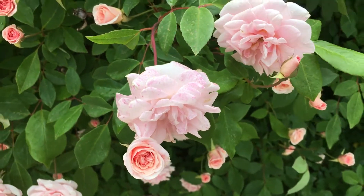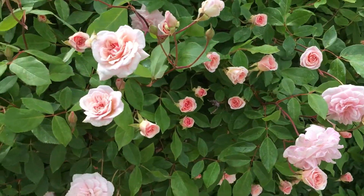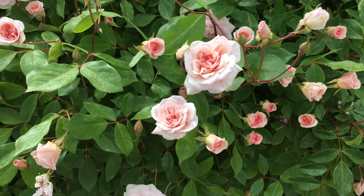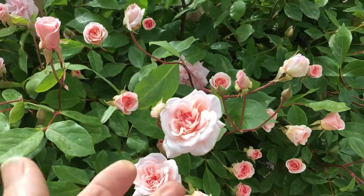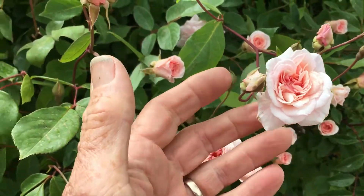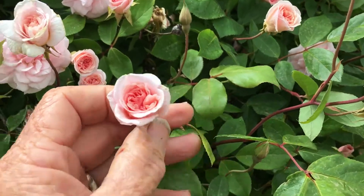I'm in Batlow and I have just discovered the most magnificent rose — it's a Cecil Brunner rose. We sell these in the nursery. It's an old-fashioned rose with small flowers. Look how tiny the flowers are — they've got an amazing perfume. In the olden days they used to use them in bridal bouquets.